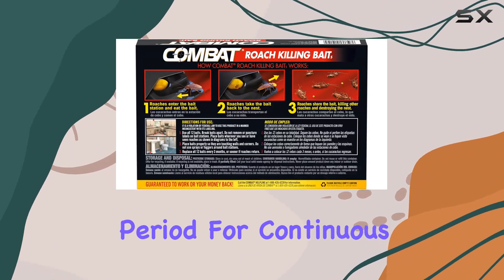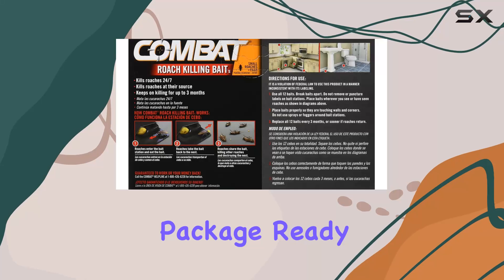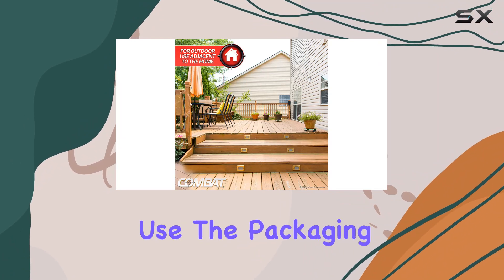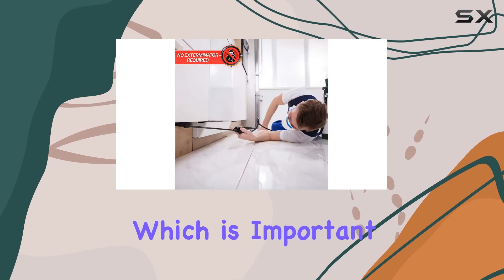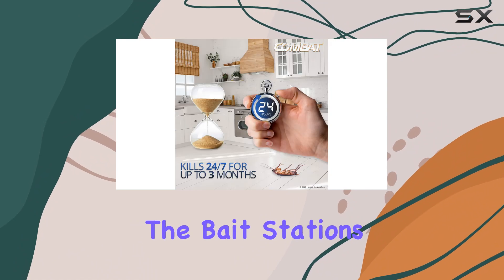They also advertise 24/7 effectiveness for up to three months, which is a significant period for continuous control. The bait stations come in a 12-count package, ready to use with no activation required — a big plus for convenience and ease of use. The packaging also highlights no mess, vapor fumes, or odor, which is important for households with children or pets.